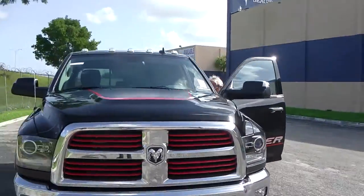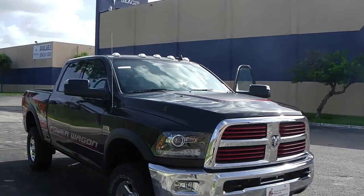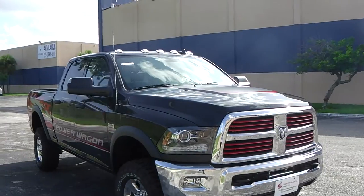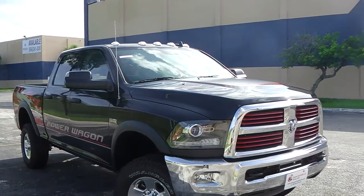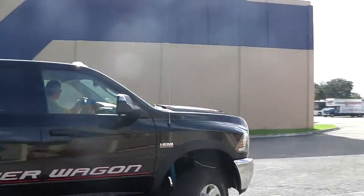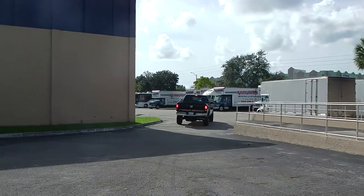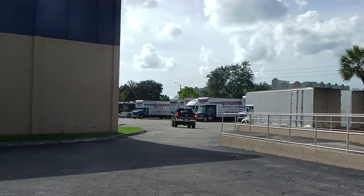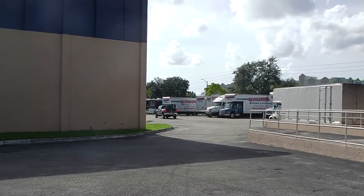Henry is driving the truck over to the shipping company, located just on the back of the building. As soon as the title work is done, we're going to bring it to the port in Jacksonville where it's going to be shipped out. I hope you enjoyed this little video — see you soon and enjoy your truck. Bye bye.